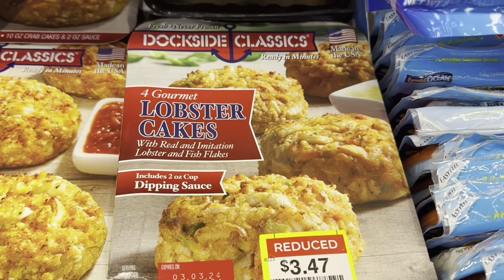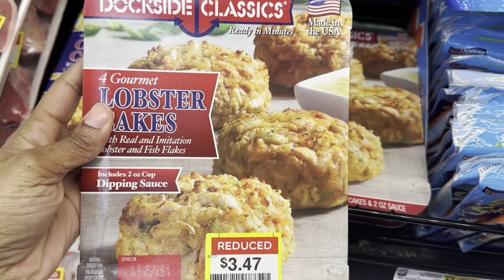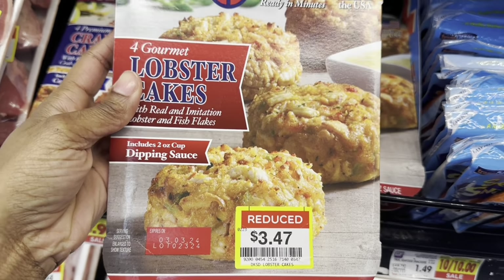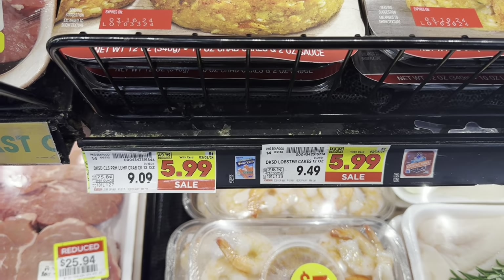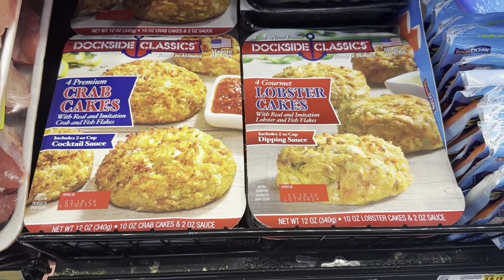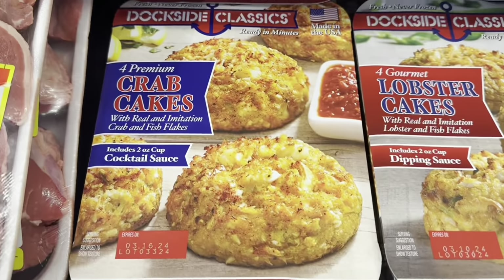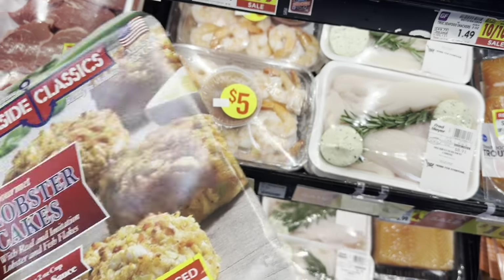I see these lobster cakes — there are four in a package, reduced to $3.47. They're on sale for $5.99, originally $9.09, but this one's even cheaper so I'm gonna try it. They also have crab cakes for $3.47, so I'm gonna try one of those too.